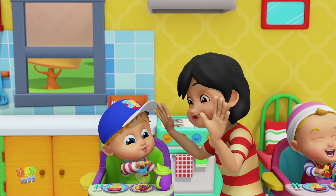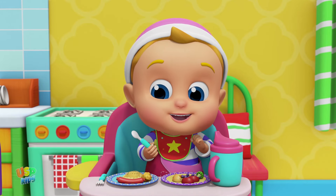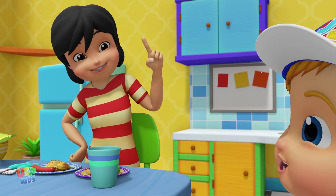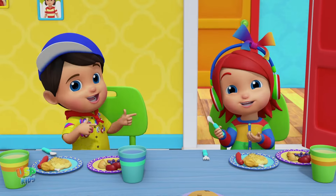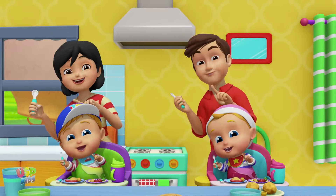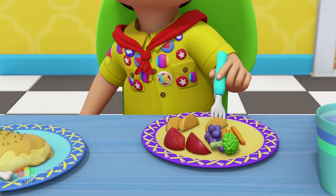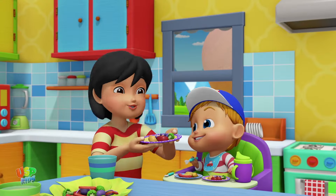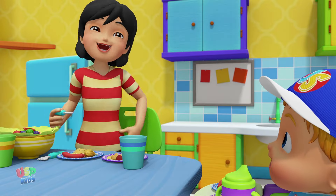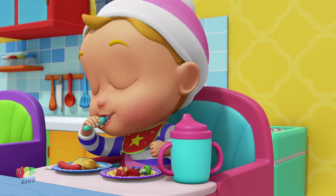Don't play with your food, honey. Let me show you how to use the spoon. This is the way you hold your spoon, hold your spoon, hold your spoon. This is the way you hold your spoon. This is the way you bite your food, bite your food, bite your food. Bite, bite, bite. This is the way you chew your food, chew your food, chew your food. Chew, chew, chew.